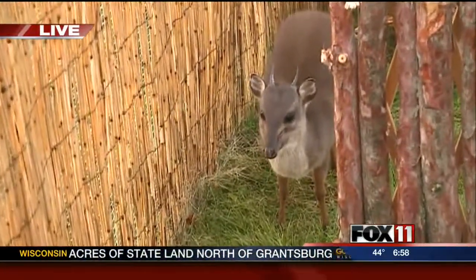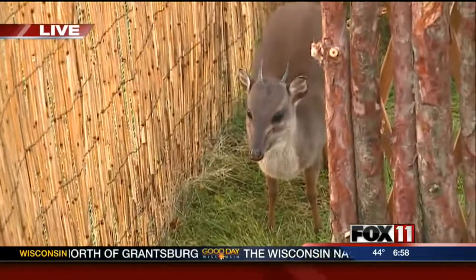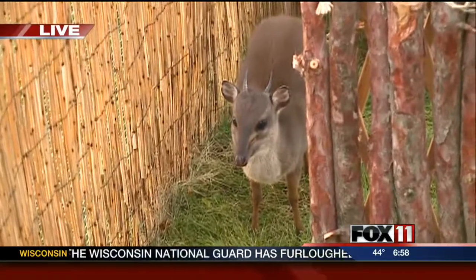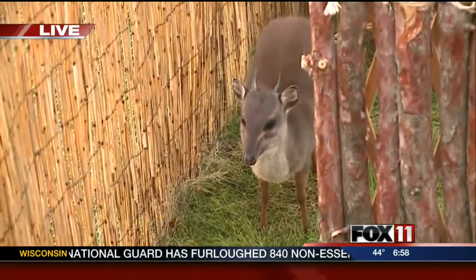Where'd you get him, Carmen? He actually came from the Kansas City Zoo. I met them halfway — the halfway point was Cedar Rapids, Iowa. So they drove him that far, and then I met them there and picked him up.